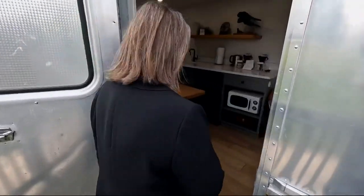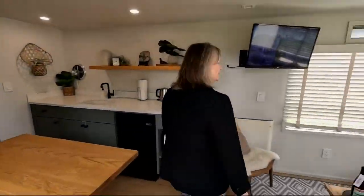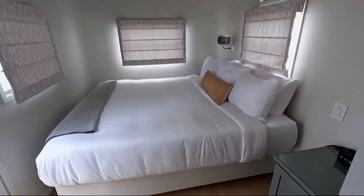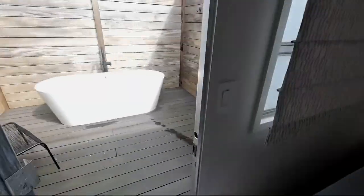Welcome to the mansion. Each trailer has its own perks and unique personality, from retro to modern. The Spartan Royal Mansion is the only unit with a king-size bed, full bathroom, and outdoor soaking tub.